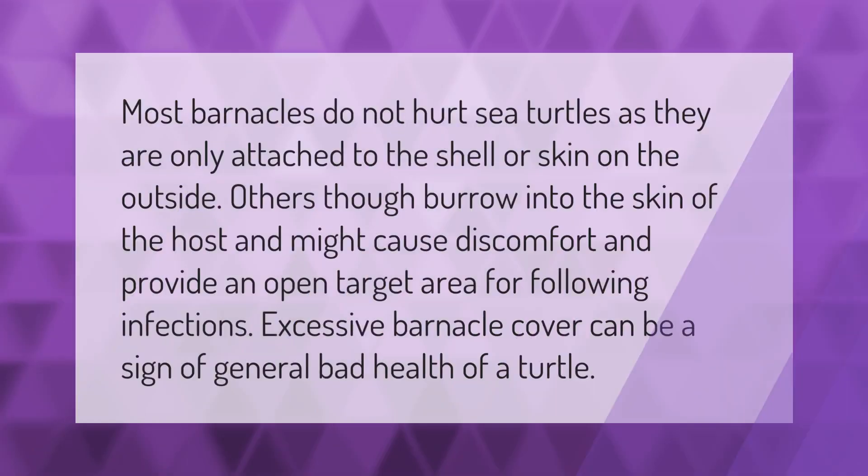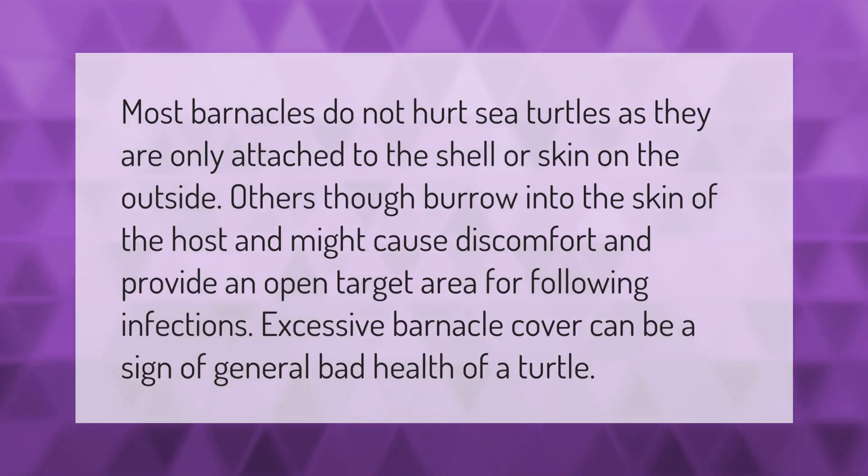Most barnacles do not hurt sea turtles, as they are only attached to the shell or skin on the outside. Others, though, burrow into the skin of the host and might cause discomfort and provide an open target area for following infections. Excessive barnacle cover can be a sign of general bad health of a turtle.